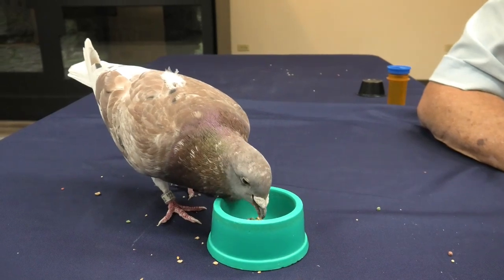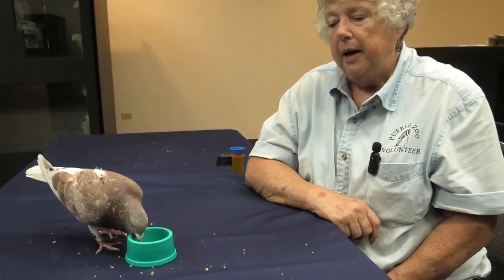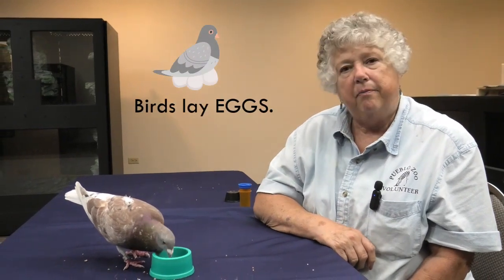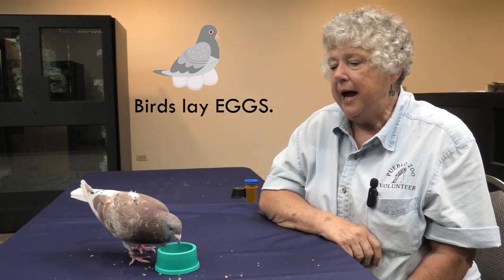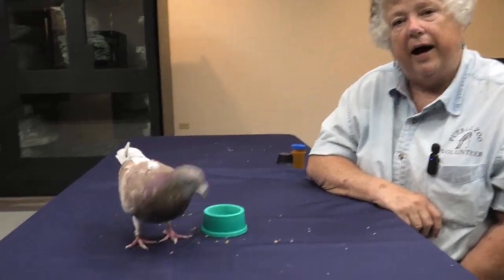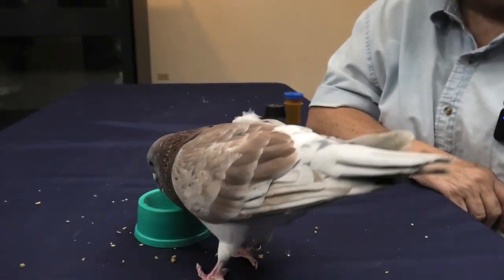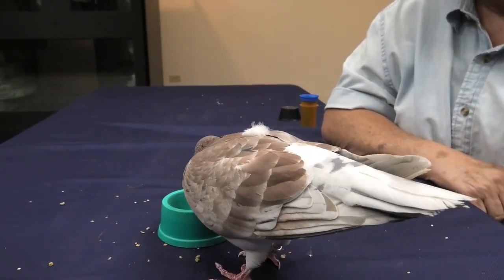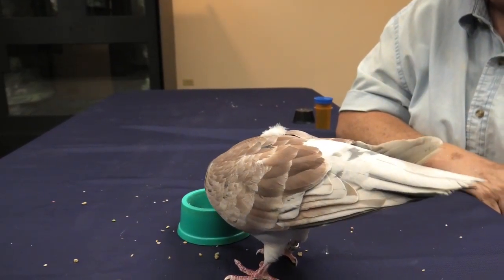While we're watching him eat, I also want to let you know that when pigeon babies are born, they're hatched from eggs. They don't have mama's milk to drink like baby mammals do. Mom and dad bird need to find food for their babies, then they chew that food up really good — it's a lot like baby food in a jar — and they regurgitate it and feed it to the baby bird.